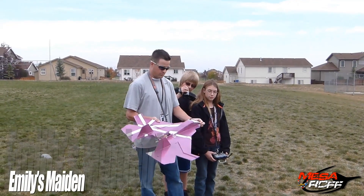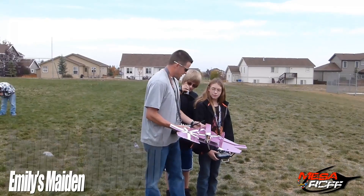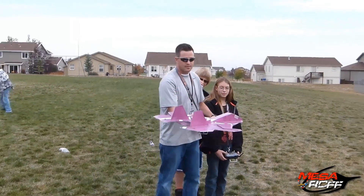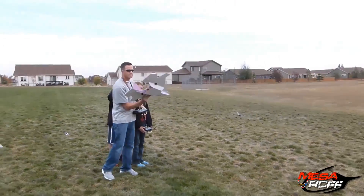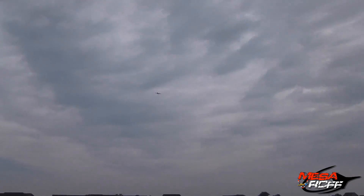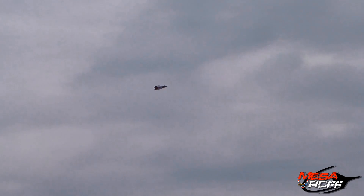We're out here for the Wolverine maiden. Are you ready? I just saw it — let's see if Emily has it. Wow! Aw! Aw!